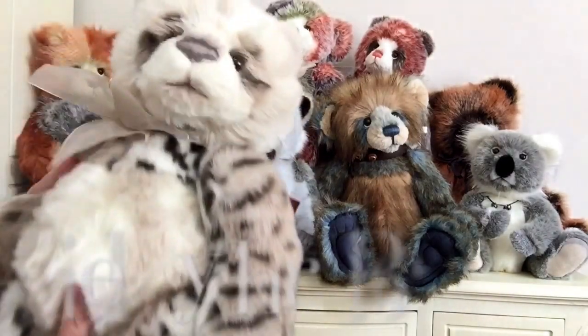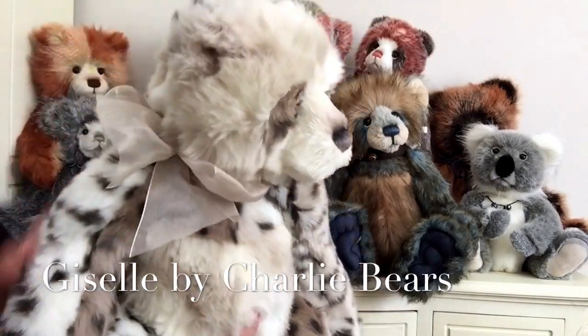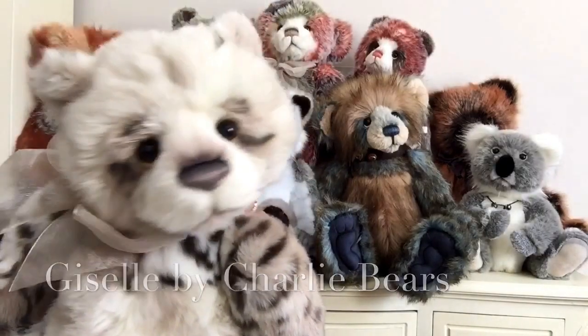I've also got another little girl here and this one is Gazelle. She's made of this lovely animal print in a super soft cream and beige tones and different browns — and that's Gazelle.